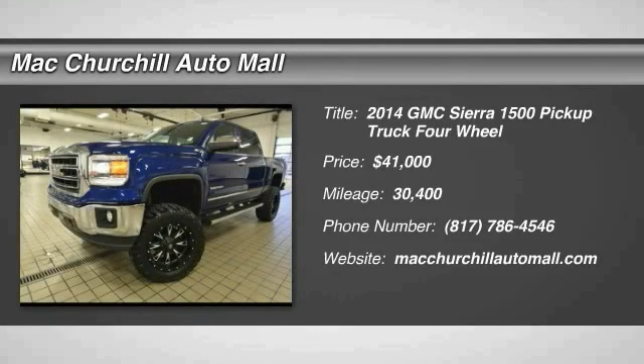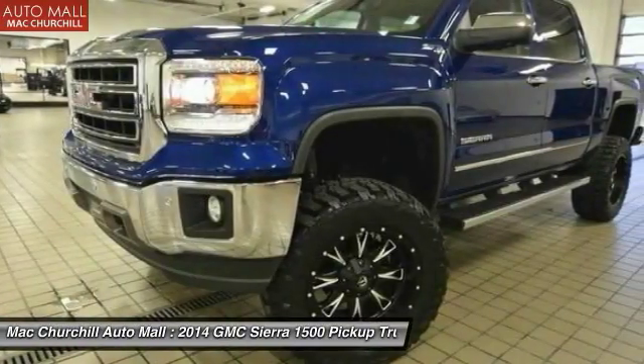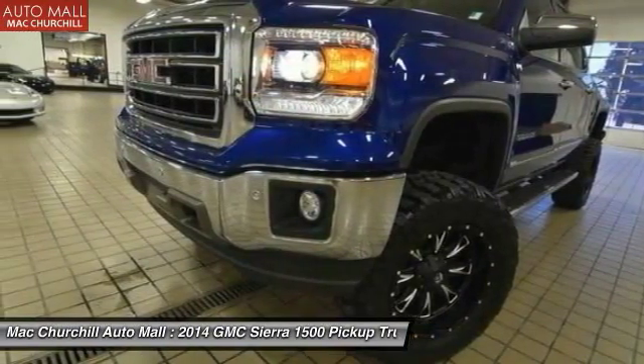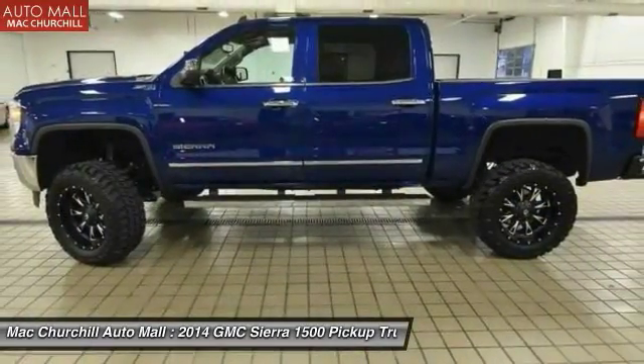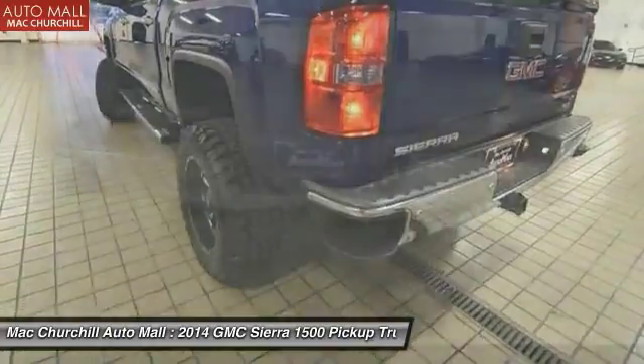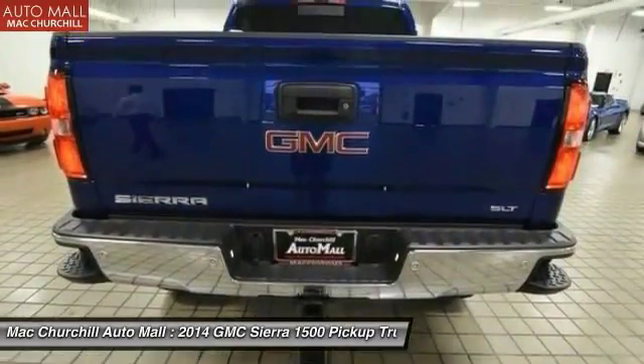2014 Sierra 1500. The Sierra 1500 offers a five-star frontal and side crash test rating, and a combination of mechanics and aerodynamics that give it better conventional V8 fuel economy than any competitor.